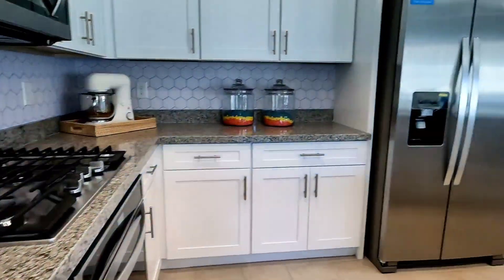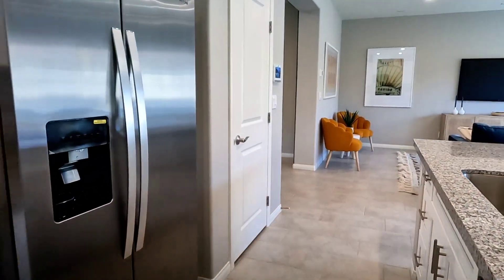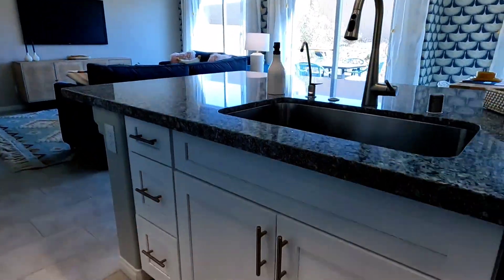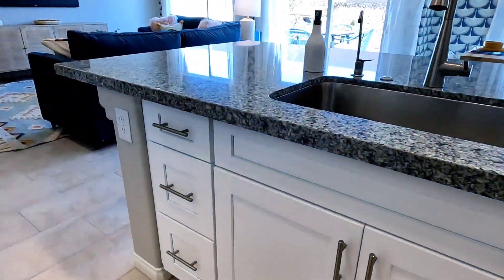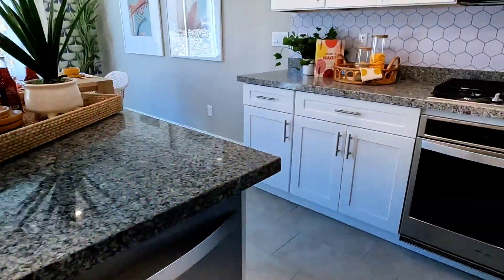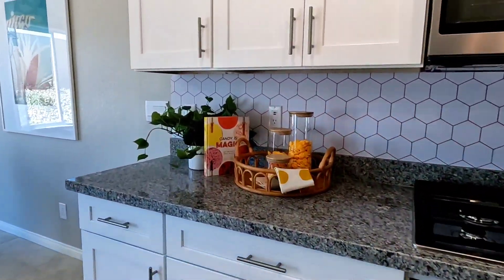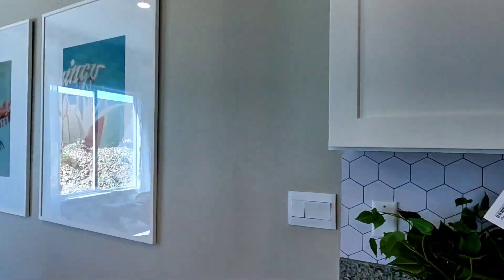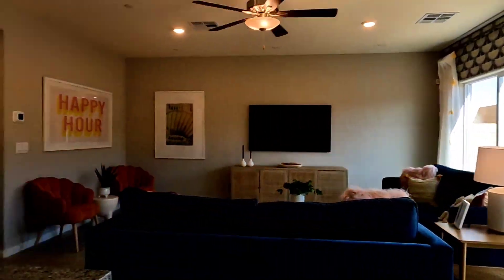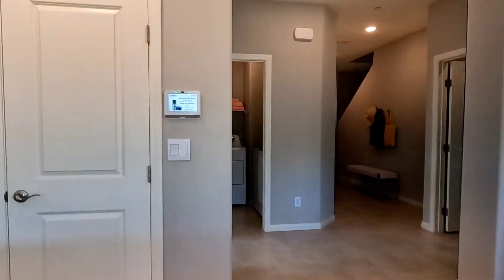Onto the countertop and an island again. Whirlpool appliances and white soft-close drawers and cabinets — these are 42-inch drawers.